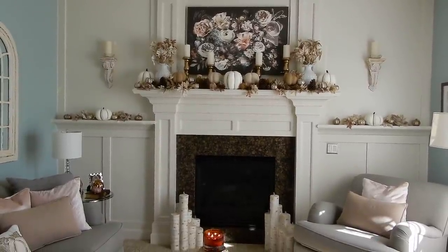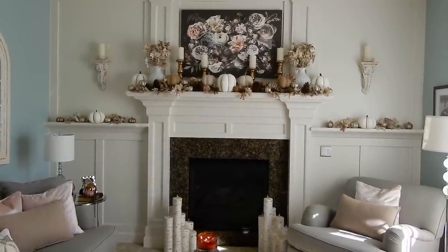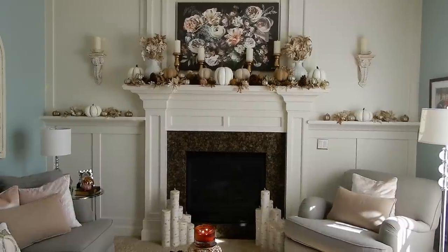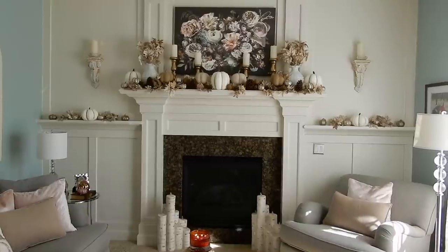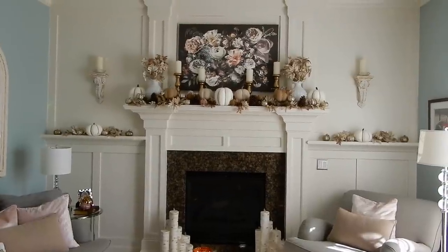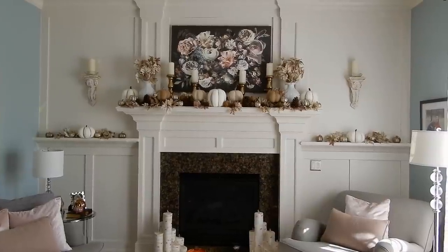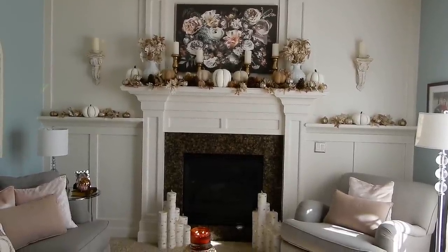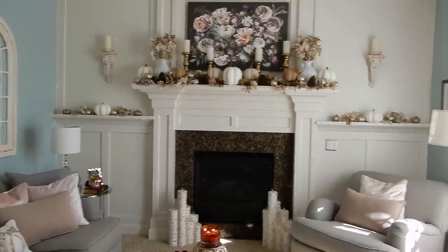The idea behind this home decor tour is, one, just an opportunity for me to do something different on my channel, and to maybe inspire you guys to get excited about fall and take the plunge. Today is Labor Day, and for me, summer definitely ends September 1st — I am one of those people. Some of you may be waiting until the end of September or beginning of October, so hopefully this gives you some inspiration. The idea is just to inspire you and talk about pretties. So this is what I call my fancy lady living room here.